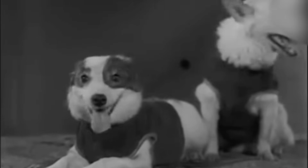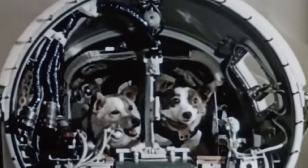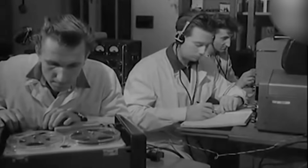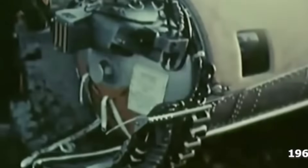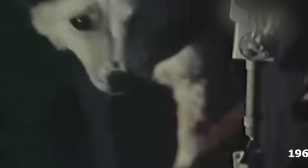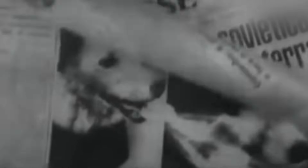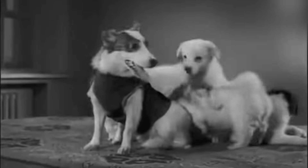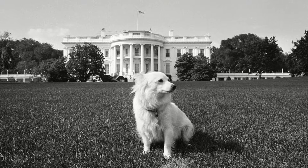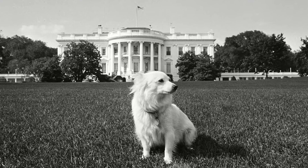Following Laika, two other dogs — Belka and Strelka — were sent up to orbit and spent a day in space. They were able to return safely as the first ever higher living organisms to survive an orbital trip in outer space. Once back on Earth, Strelka gave birth, and the Soviets, with their great humor, gifted one of the puppies to US President John F. Kennedy and his wife — not only as a friendly gesture, but as a way of reaffirming their lead in the space race.